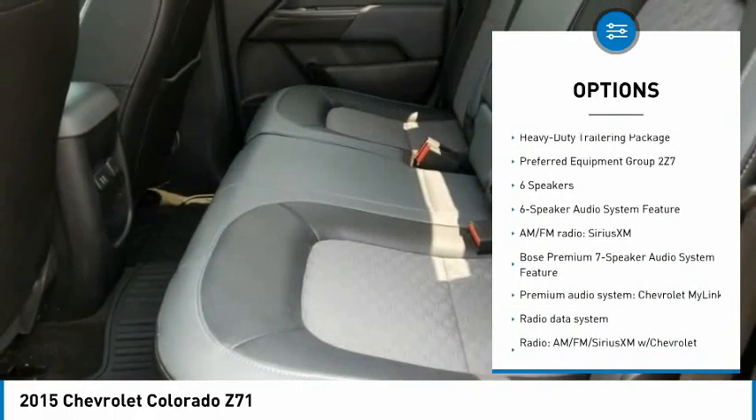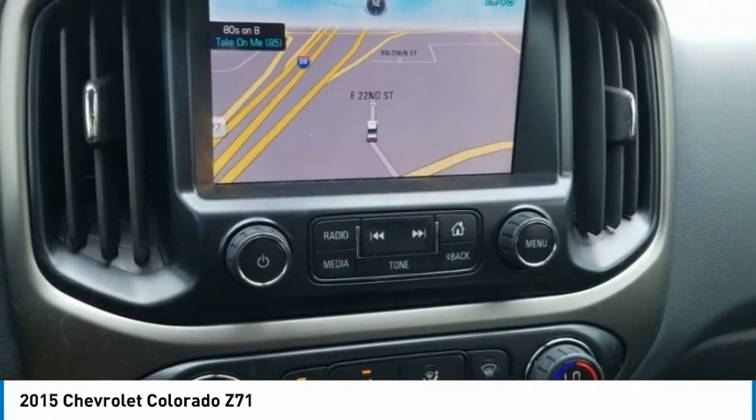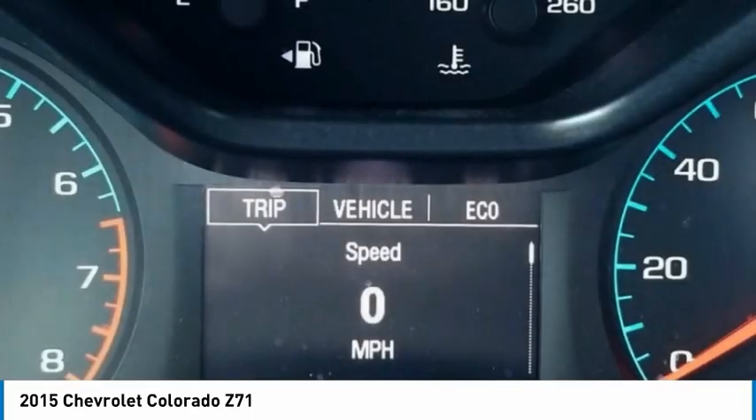Rear step bumper, remote keyless entry, fog lights, four-wheel disc brakes, front wheel independent suspension. If you like it online, you'll love it in your driveway. Take it for a spin today.